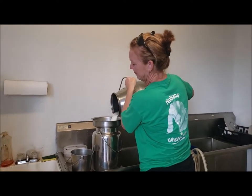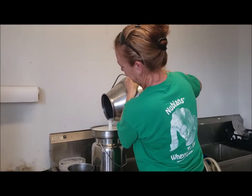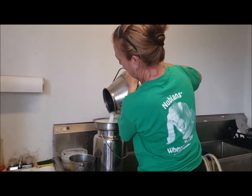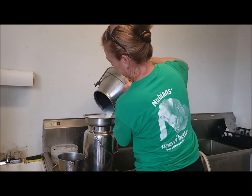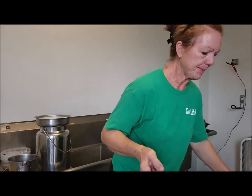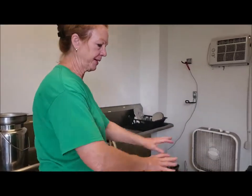Then we run it through just a filter — that filter collects anything that might be in there, any hair or dirt. This is bleach water, then we do soapy water — it's a food-grade soap — and then back to bleach water. So it cleans the lines and cleans the tank.